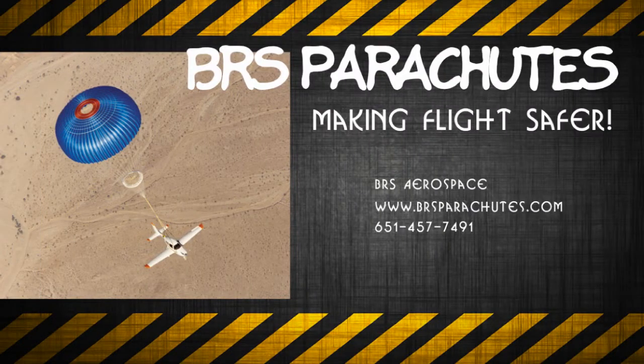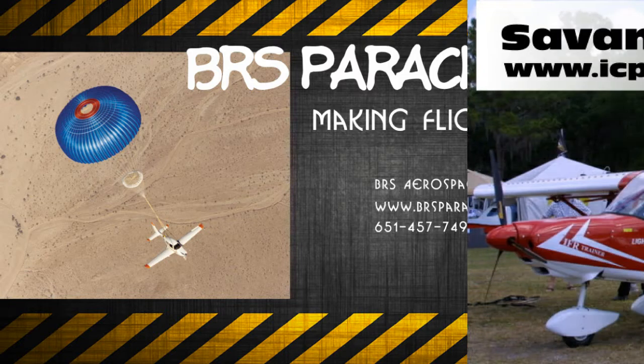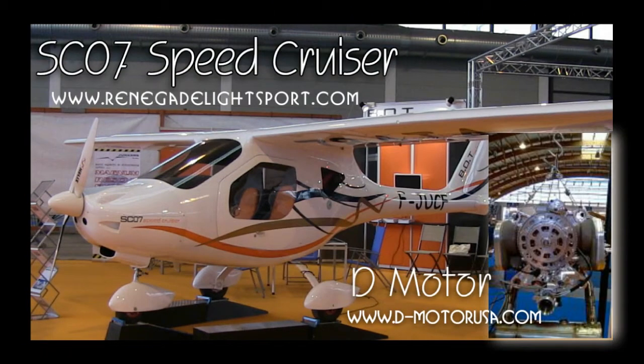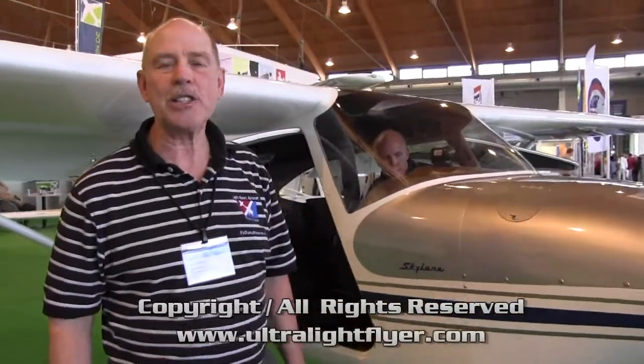The Light Sport and Ultralight Flyer would like to thank BRS Parachutes for providing air transportation to and from Aero. We would also like to thank ICP North America for supplying our accommodations at the show, and Renegade Light Sport Aircraft for transportation and meals during the show. We're here at Aero, the grand light show of Europe for light aircraft, and this video is being brought to you by BRS Parachutes.